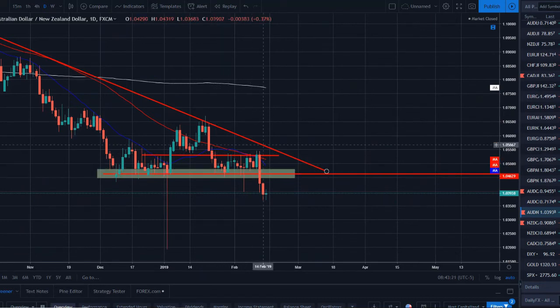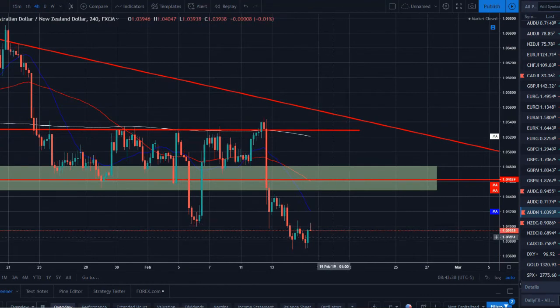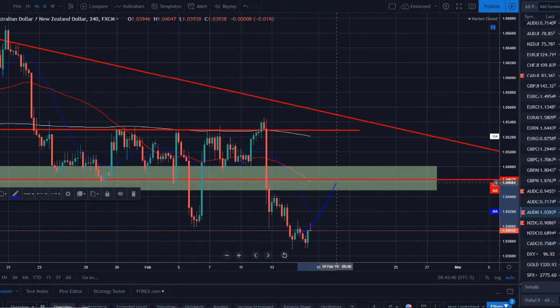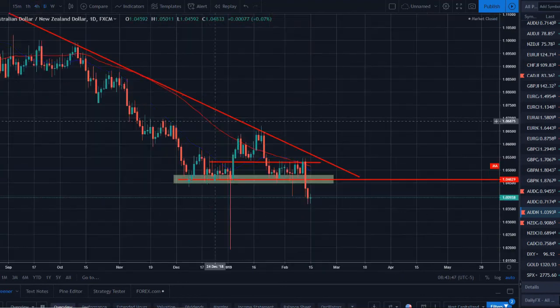AUD/NZD — finally broke and closed out of range on strong support. We had a nice bearish break and close, continued lower, and now got an indecision candle — price action slowing down, sellers may be losing control, potential double bottom forming. We'll be looking for price to find resistance in this value area and try to short it for the next push lower to catch that next move. AUD/NZD is back on our radar, just watching for a specific play to set up.